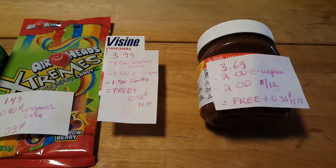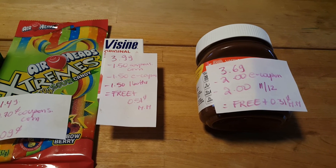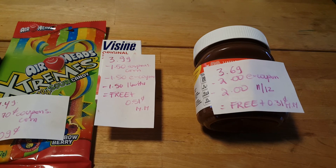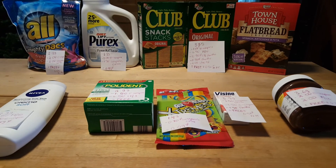Finally, the Nutella is $3.69. We have a $2 e-coupon and a $2 coupon from the November 12th insert, for a freebie plus $0.31 money maker. That's all I have. Thank you for watching.